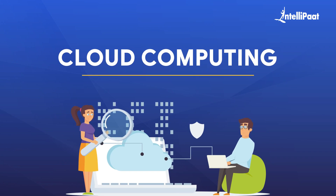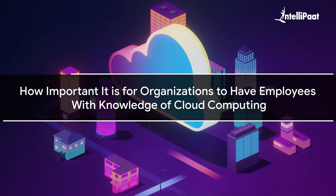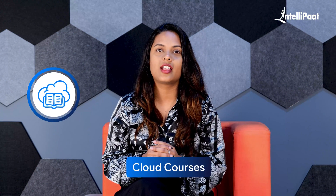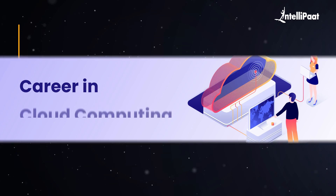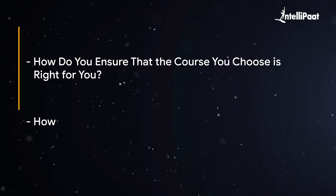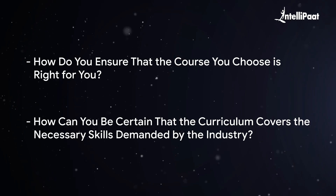A lot of people these days are choosing careers in cloud computing. You're certainly aware of how important it is for organizations to have employees with knowledge of cloud computing if you're searching for cloud courses. Gaining a professional qualification is the simplest approach to begin a career in cloud computing. But how do you ensure that the course you choose is right for you, and how can you be certain that the curriculum covers the necessary skills demanded by the industry? To answer this question, we have created this video just for you.